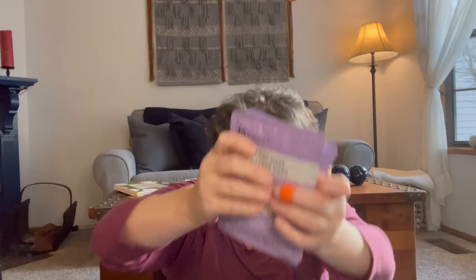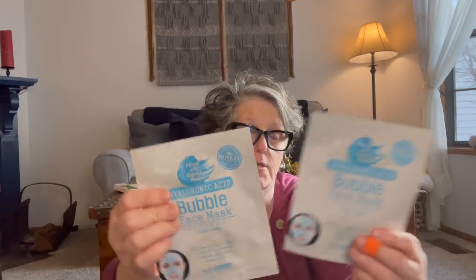I grabbed each of the girls a foot mask — the moisturizing ones. I don't like the exfoliating ones, so I got them each a moisture foot mask. I also got them each a bubble face mask with fuller earth clay, vitamin C, vitamin E, and lemon to brighten, clarify, and moisturize. And I also have lip masks for the girls in a different haul.